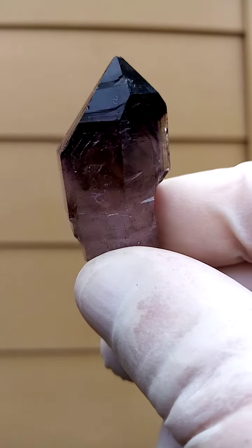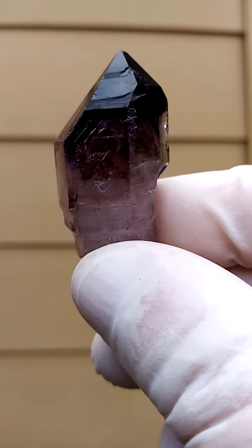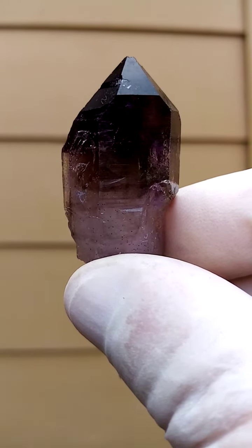From the deposits of the Zambezi Valley — the so-called Shangan Quartz, that would be in the Zambezi Valley — the Chibuku deposit. You have an extremely dark purple.